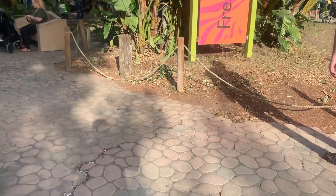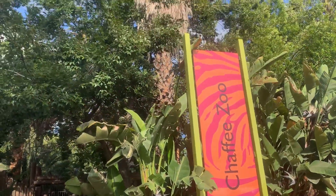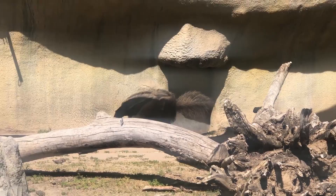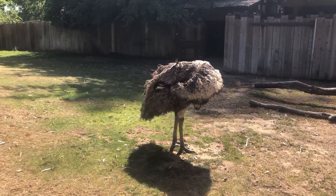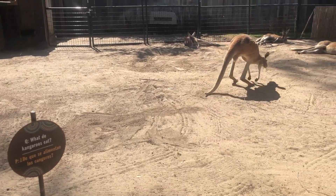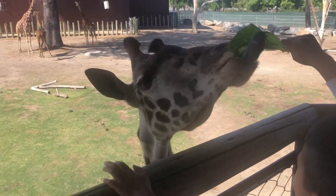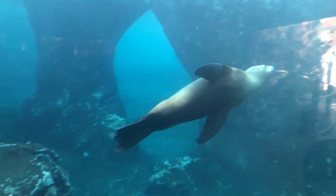Let's head over to Fresno Chaffee Zoo, a must-see destination for animal lovers and families in the heart of Fresno, California. Home to over 200 species, the zoo's African Adventure brings you face to face with majestic rhinos, towering giraffes, and other incredible wildlife.